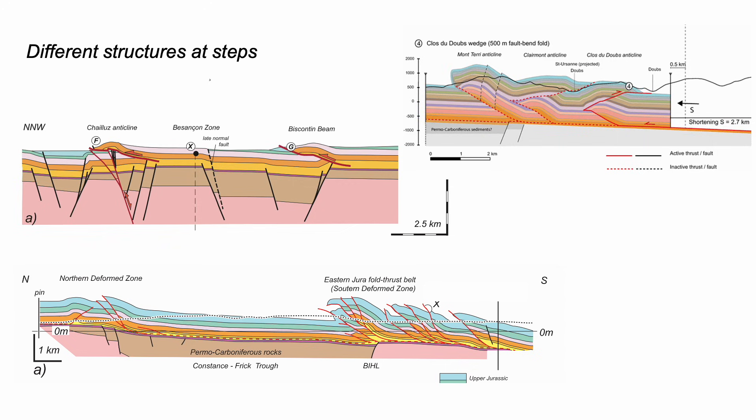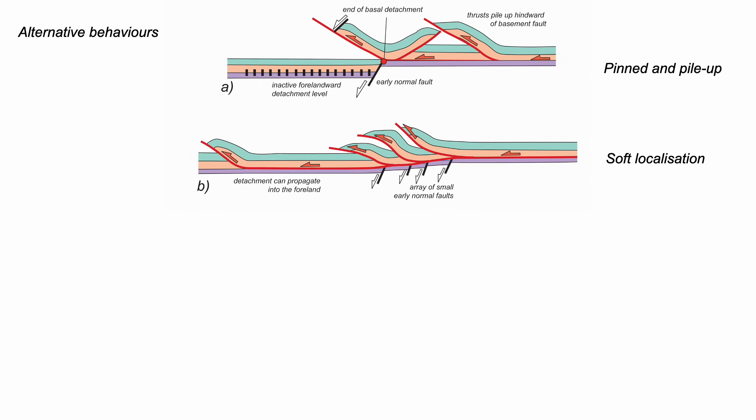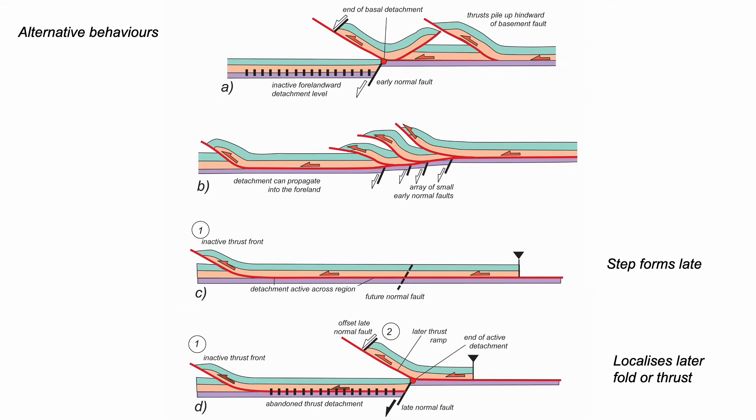The Jura thrust belt shows different styles of basement control: pile-ups against probable pre-existing faults that offset the detachment layer, but also — perhaps if the steps aren't too big — a kind of soft localization of deformation and slip leaking out to the front. Or basement faulting happening during thrust detachment, sticking the thrust belt and causing new thrusts behind the once-active thrust front. So a range of possibilities.